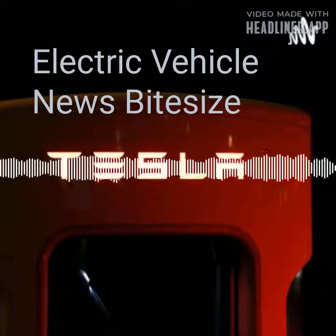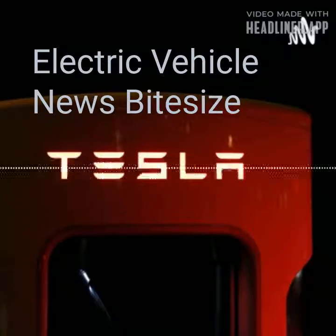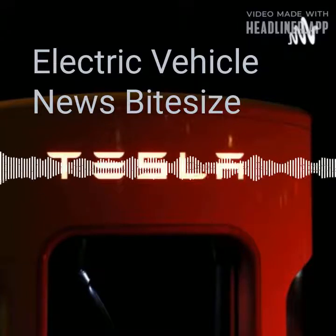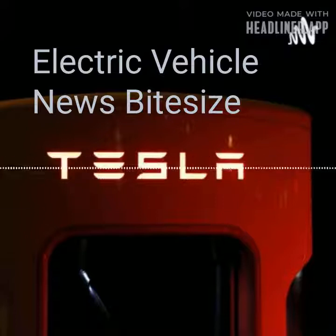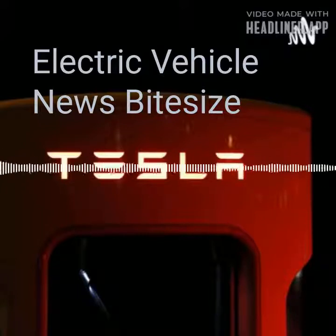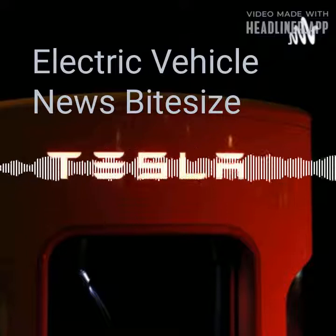The all-electric Audi e-tron and Audi Q4 e-tron are equipped with a 400V electrical system, allowing them to use fast public chargers, which can charge up to 125kW on select models. On the new Audi Q4 Sportback Sport 40 e-tron, you can charge from 5% to 80% in just 38 minutes, or add 80 miles of range in just 10 minutes.